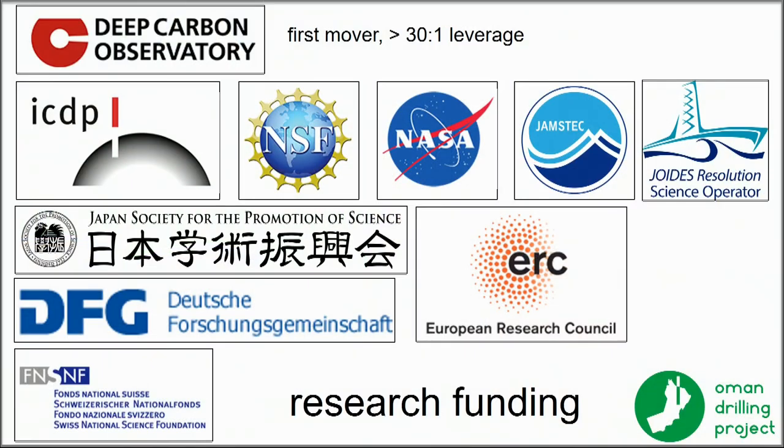The funders: Deep Carbon was the first mover, then the International Continental Drilling Program. NSF was the second largest contributor, then NASA and JAMSTEC — that's the Japanese Marine Science and Technology Center — with lots of support in kind and in dollars.